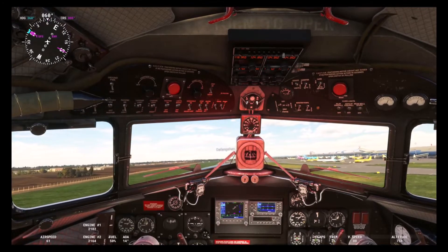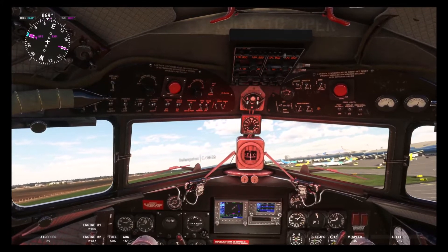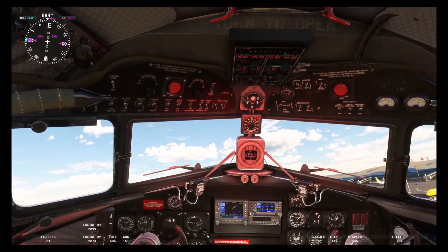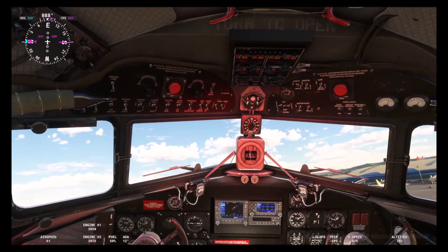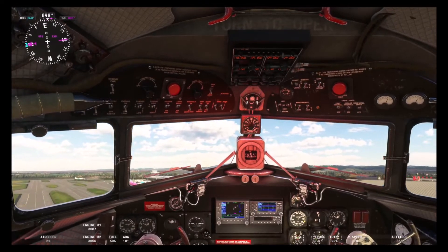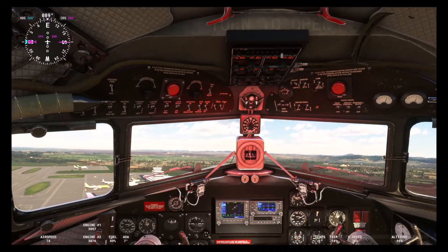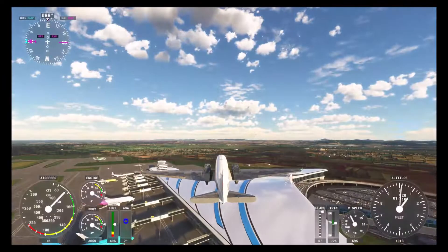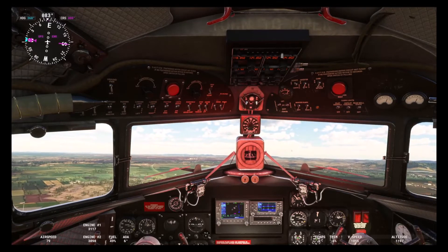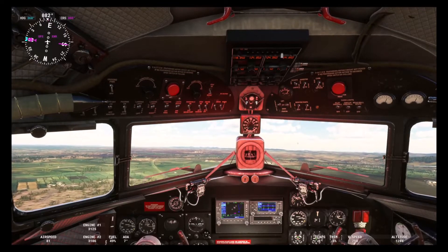Very nice sounds. Anytime you can stall, anytime you can fall. Okay, 3000 RPM. We are airborne — of course we are going to land. Very good practice though, you can practice very well. So we go to land, it is that simple. Let us try to land.